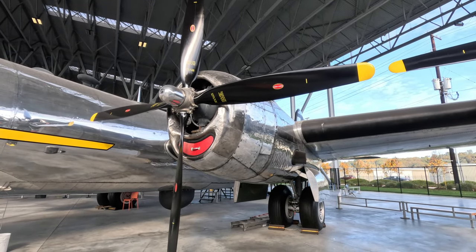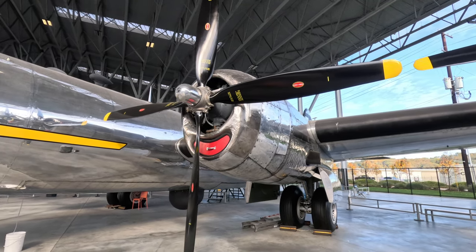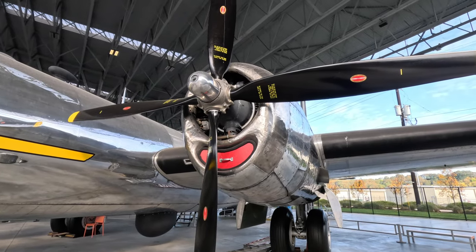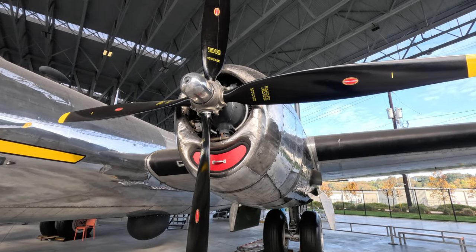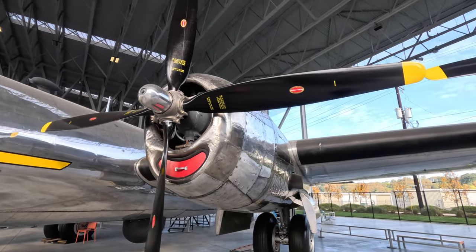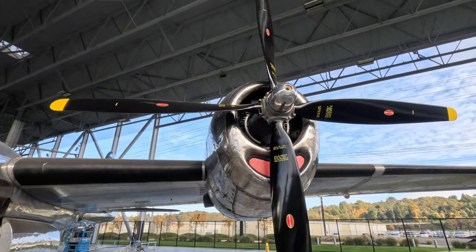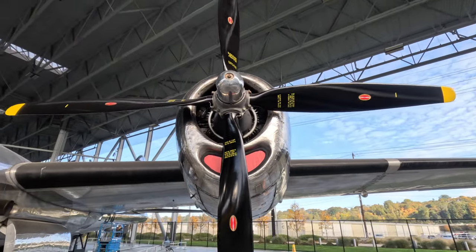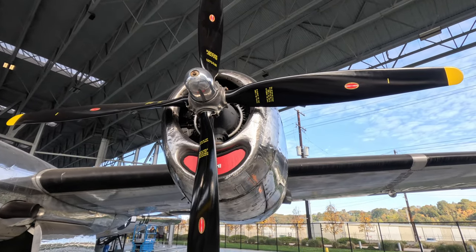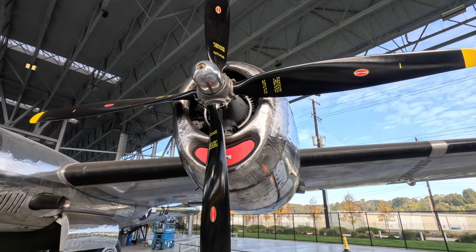Boy, does that cowling ever look beat up — it looks like the mechanics have been hitting it from the inside with hammers to take dents out of it. That's just rough. I do not think this one is in flyable condition because these motors have not been rebuilt — they look pretty original. Next to it is a B-17, and it has been restored to flyable condition.